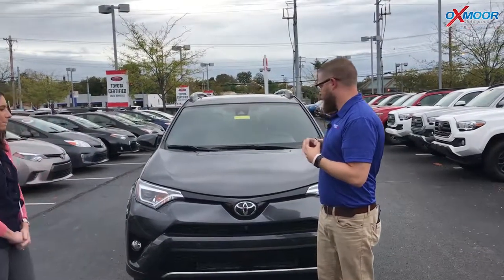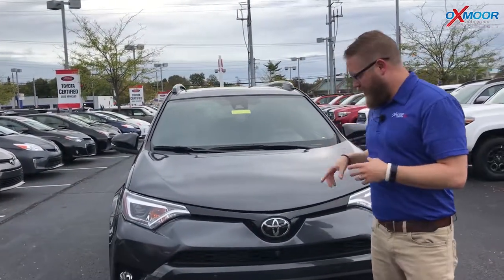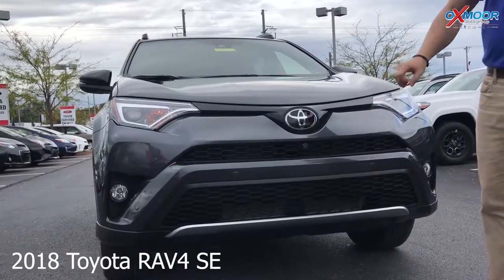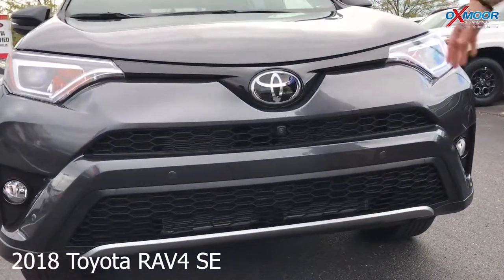Yeah, the SE is the Sport Edition of the RAV4. It's got a different grille right here — it's got the honeycomb style grille, which is different. It sets it apart from the other RAV4s.